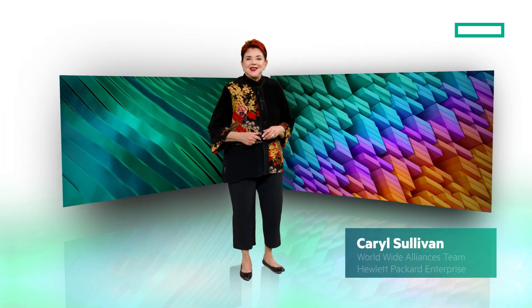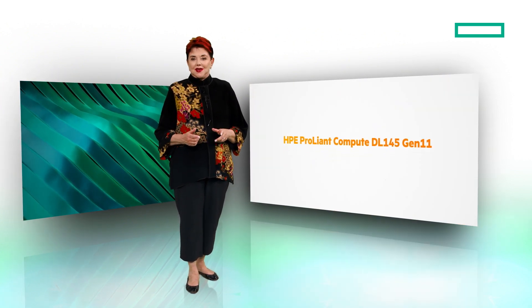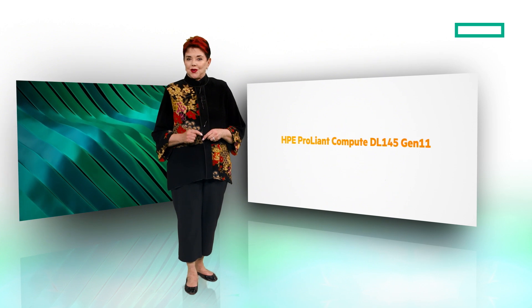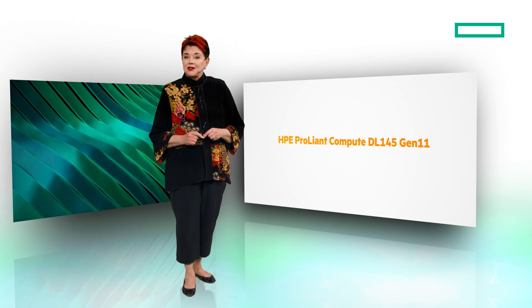Hi, I'm Carol Sullivan with the HPE Worldwide Alliances team focused on Microsoft. The HPE ProLiant Compute DL145 Gen11 is an edge server with an attractive starting cost for price-sensitive retail and manufacturing budgets, running on-premises or hybrid cloud workloads.